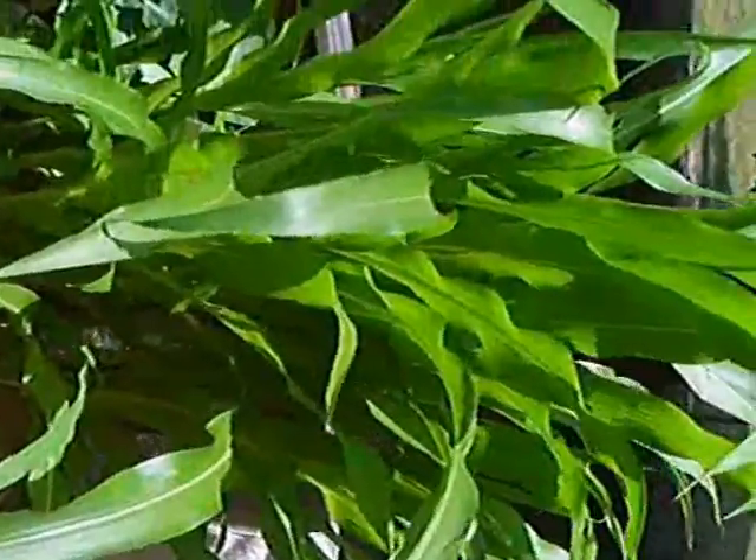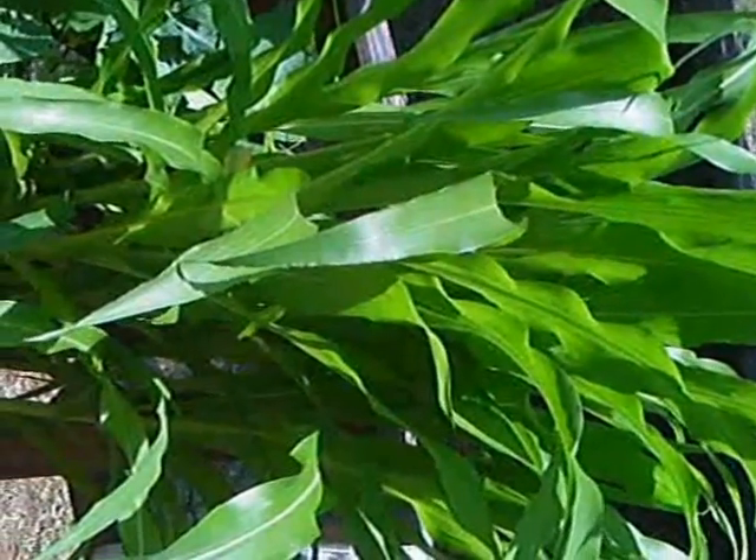First off, over here the corn is doing great. As you can see, we got it in a five-gallon bucket. I don't know what it's going to do or if it'll produce, but hey, it looks good just for foliage.